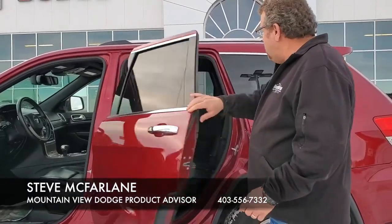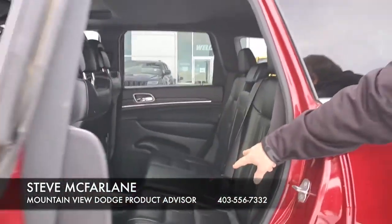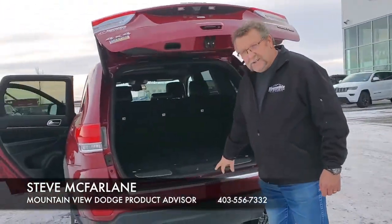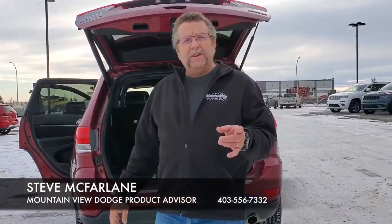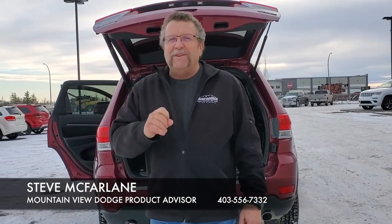This is a limited edition, so you've got memory seating, heated seats, automatic headlights, an 8.4-inch screen, backup camera, backup sensors, only 103,000 kilometers, a sunroof, a good-sized backseat with heated rear seats as well, and of course in the back there's the power tailgate with storage and the sensors.